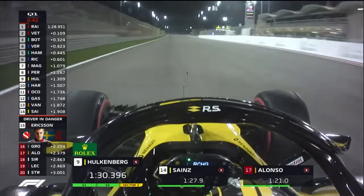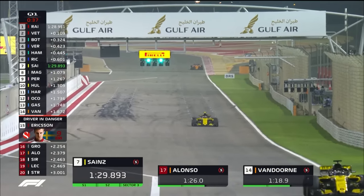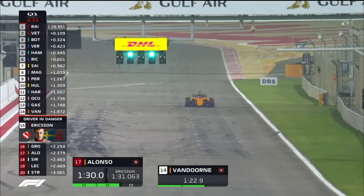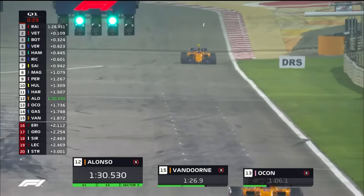Hülkenberg crosses the line, ninth fastest overall — he stays in ninth. Carlos Sainz goes seventh fastest, his teammate going a little bit quicker. We look now to Fernando Alonso, who needs to get out of the bottom five. Alonso does that, goes 12th fastest — good effort from him.